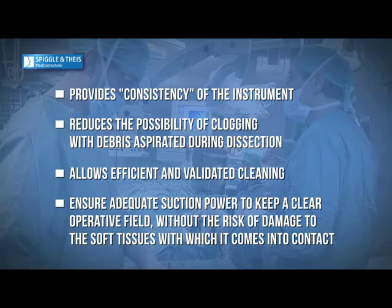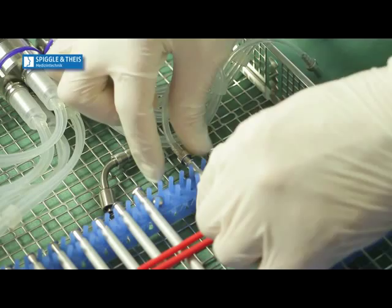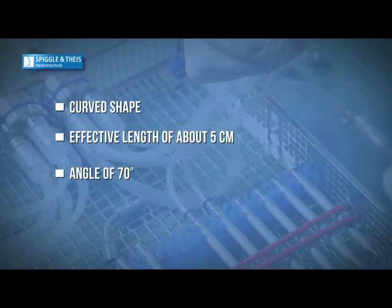Each instrument is connected to the vacuum tube through an angled connector with specific ergonomic features: a curved shape, an effective length of about 5 cm, an angle of 70 degrees, and a 360-degree rotating distal end with a complementary luer lock joint for the instrument.